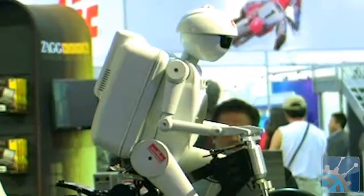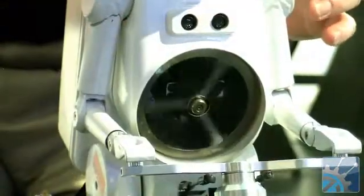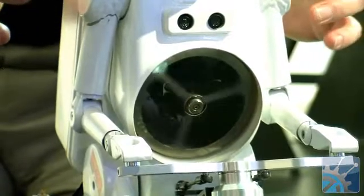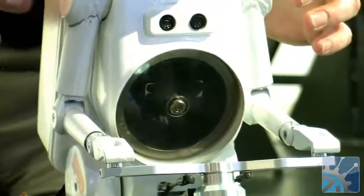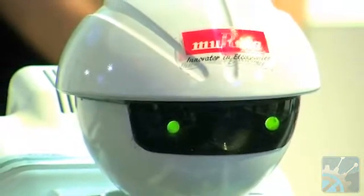Let's start with Murata, which doesn't make robots, but they do manufacture many components that appear in the latest robotic designs. Murata Boy was on display to showcase many of these innovations all in one platform, including stabilizing gyros, ultrasonic sensors that help avoid collisions, and wireless communication modules.